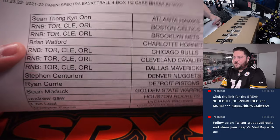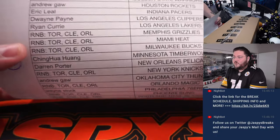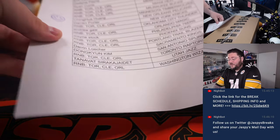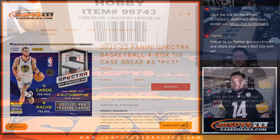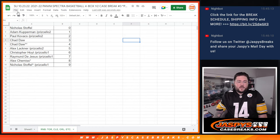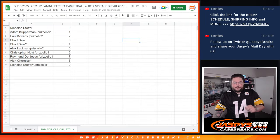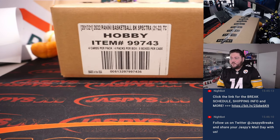Sean with the Hawks, Brian with the Hornets, Stephen with the Nuggets, Ryan with the Pistons, Sean with the Warriors, all the way down to Tanavac and the Jazz. Our 14-team R&B as well. Let's get that printed out. We can show the thing right here as well. That's our fresh case — four boxes.